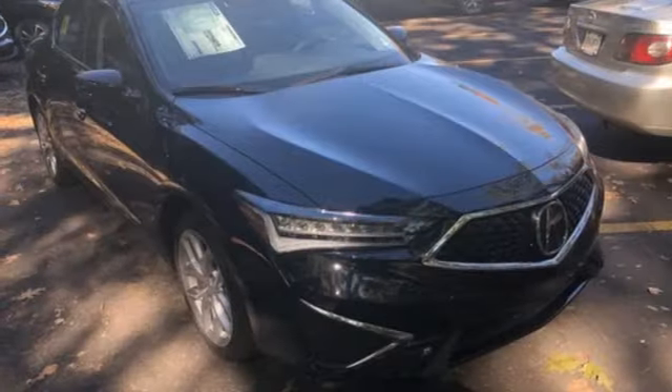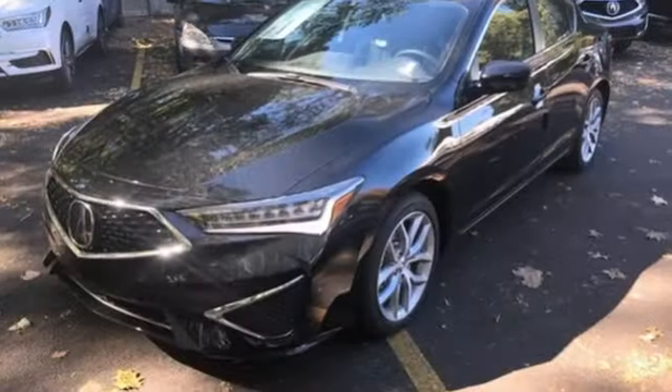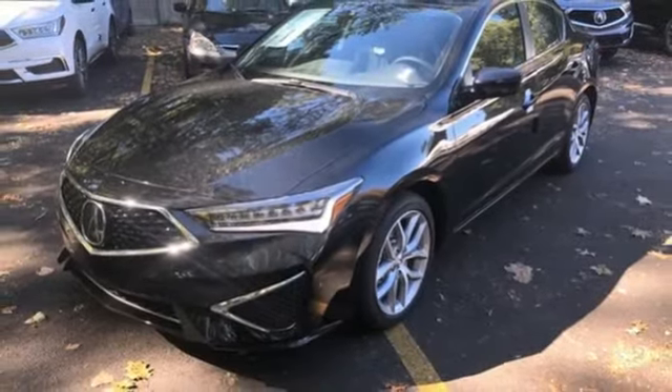Gas pressurized shocks, external memory control, front heated bucket seats, front wheel drive and I4 engine.